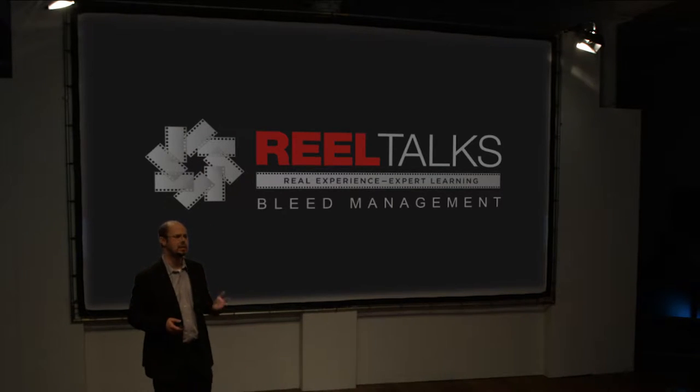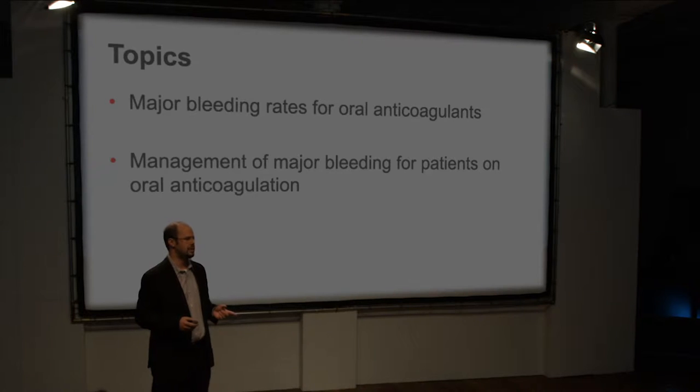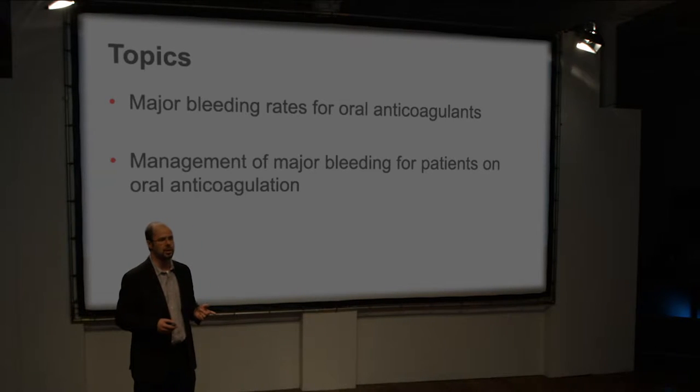Welcome to the presentation. Today we'll talk about something very interesting but also very challenging: major bleeding in patients taking oral anticoagulation. I want to review two things: first, the incidence of bleeding episodes in patients taking oral anticoagulation — warfarin and novel oral anticoagulants — looking at major bleeding, fatal bleeding, and intracranial bleeding. And then, what clinicians do when these bleeding events occur — the management of major bleeding episodes in these patient populations.